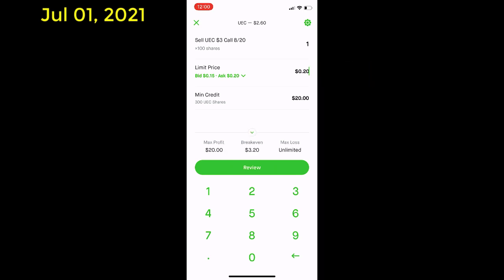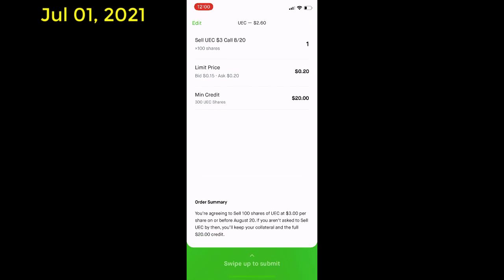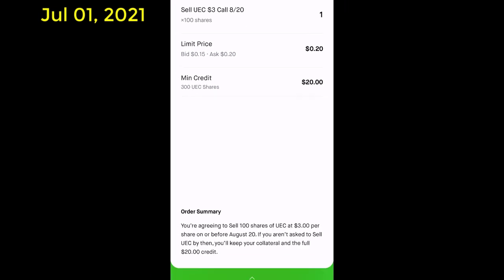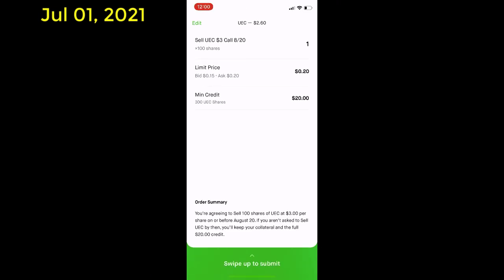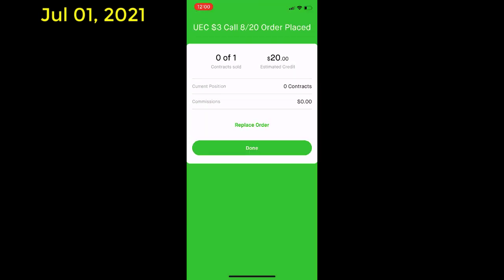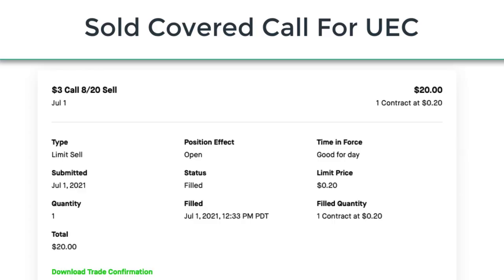Next it's time to review my order. I'm agreeing to sell 100 shares of UEC at $3 per share on or before August 20th. After reviewing my sell order I submitted it to my broker, where it was received and placed in the open market and made available for a buyer to purchase. Later that same day my option contract was filled when it was purchased by a buyer that agreed to the terms of the contract.